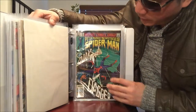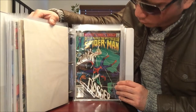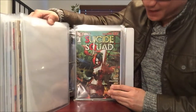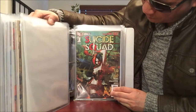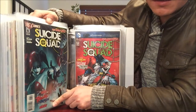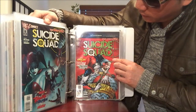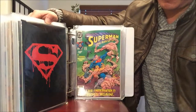Peter Parker Spectacular Spider-Man number 64 — I think that's the first appearance of Cloak and Dagger. Suicide Squad issue number 1 — I got this from Value Village. Also Harley Quinn cover issue number 6, which talks about the background and history of Harley Quinn, and number 7, equally valuable and a must-have.